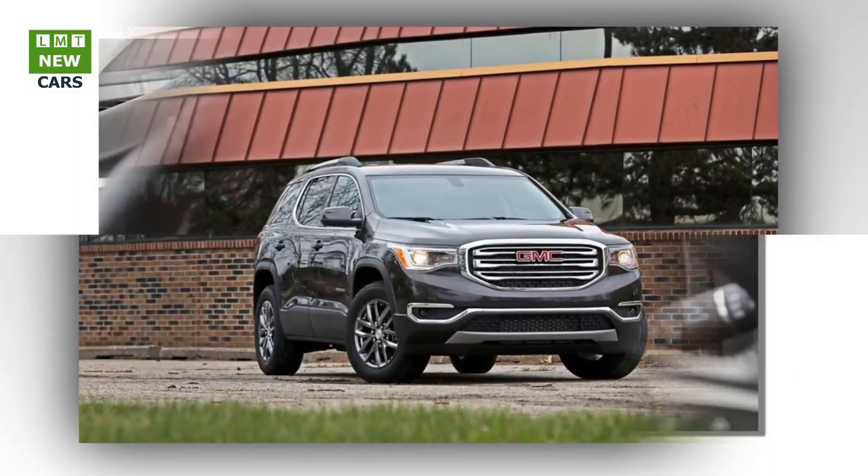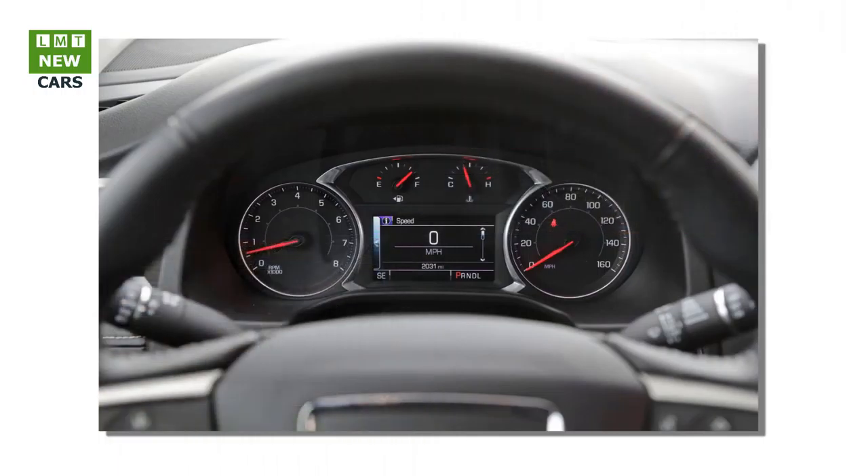Manufacturing. The 2017 GMC Acadia will be produced at General Motors' Spring Hill, Tennessee assembly facility, with globally sourced parts.